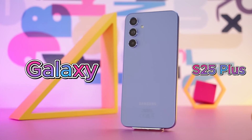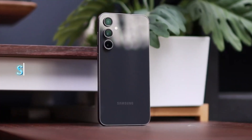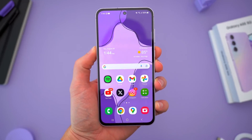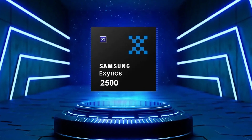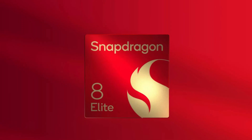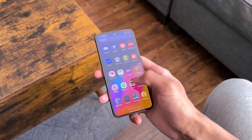In Europe, the Galaxy S25 Plus model, listed as SM-S936B, recently popped up on Geekbench, showcasing the all-new Exynos 2500 chip. Meanwhile, other regions are expected to feature the Snapdragon 8 Elite, giving users tailored performance optimized for their markets.